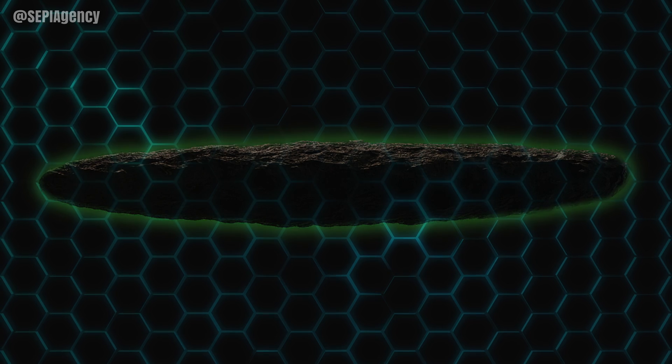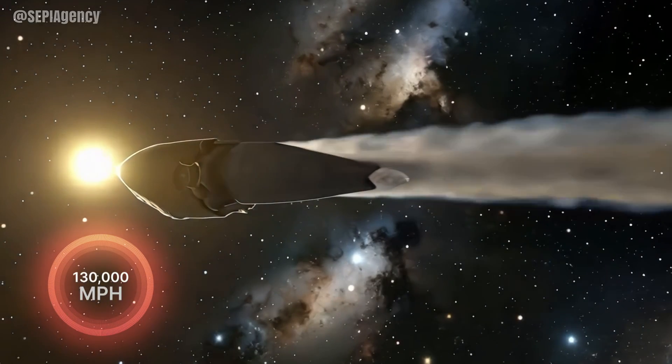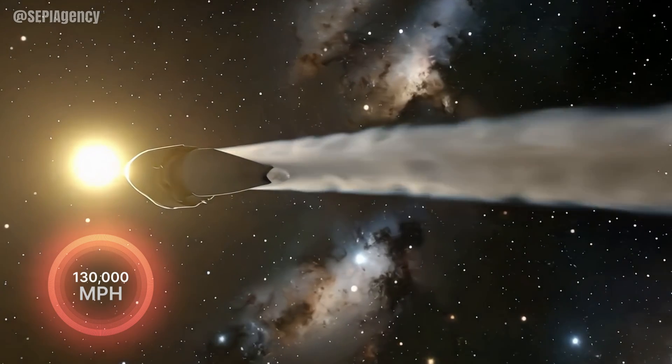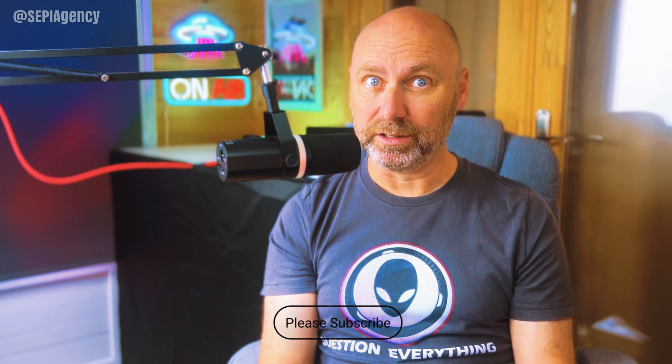As it travels in its hyperbolic trajectory, it's moving at a staggering 130,000 miles per hour, which keeps it out of the sun's influence and gravitational pull. This means this object is never coming back — and if it does come back the other way, then we need to revisit this.